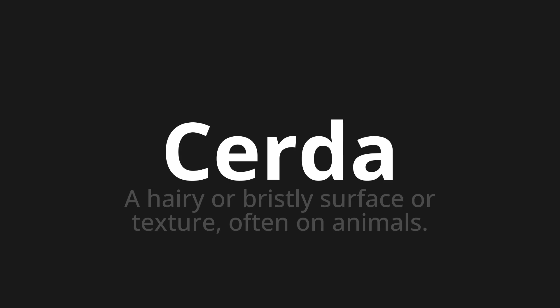Welcome to this pronunciation video. Today we will be focusing on a new word that you might find challenging or intriguing. So let's dive into today's word: Ferdá, which means a hairy or bristly surface or texture, often on animals.